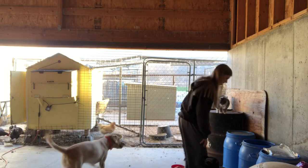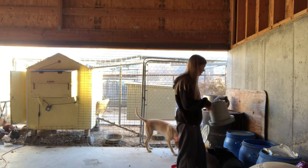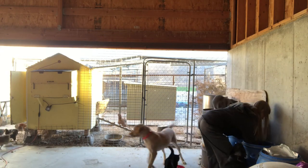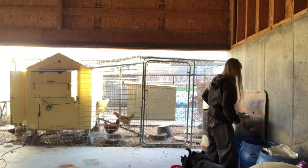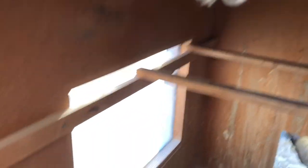For their food, they just get chicken scratch from the feed store — nothing special. It's in these little feeding bins over here, so I'm just gonna fill it up.